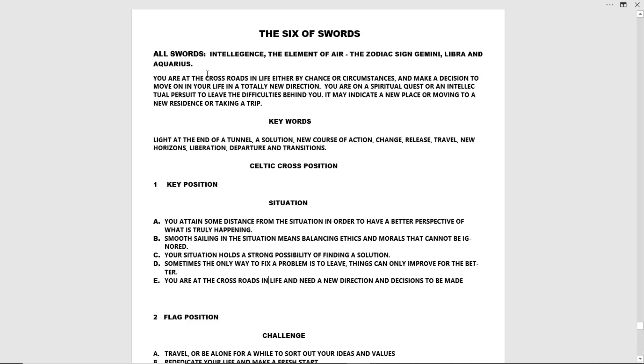The Six of Swords — all swords denote intelligence, the element of air, the zodiac signs Gemini, Libra, and Aquarius. You are at a crossroads in life, either by chance or circumstances, and make a decision to move on in your life in a totally new direction. You are on a spiritual quest or an intellectual pursuit to leave the difficulties behind you. It may also indicate a new place, moving to a new residence, or taking a trip.